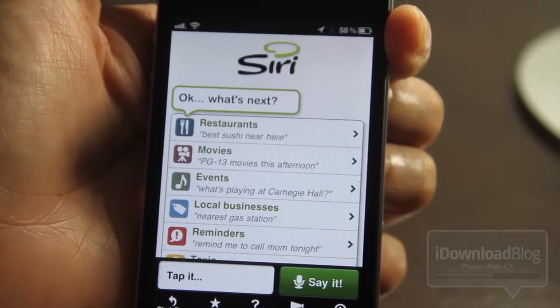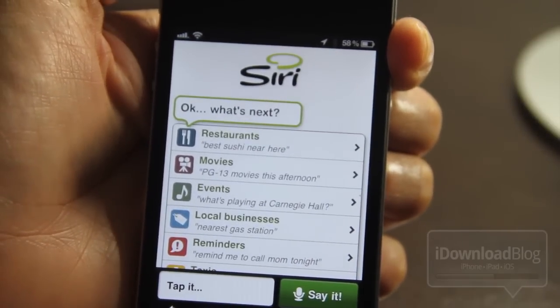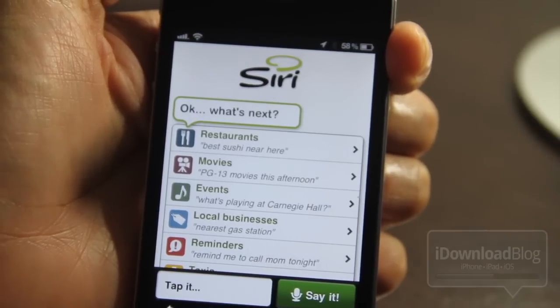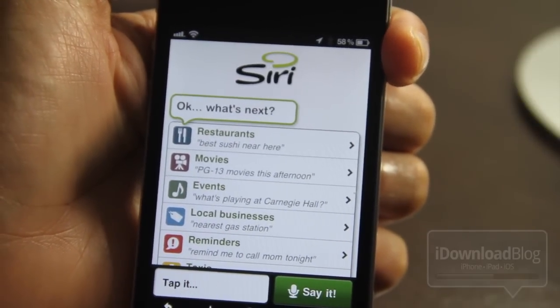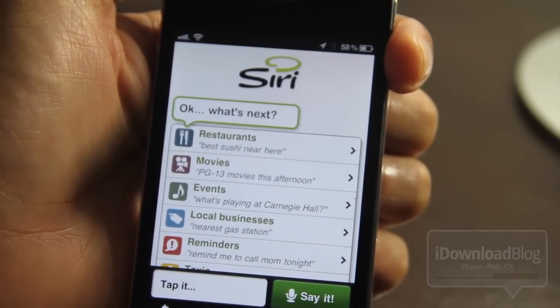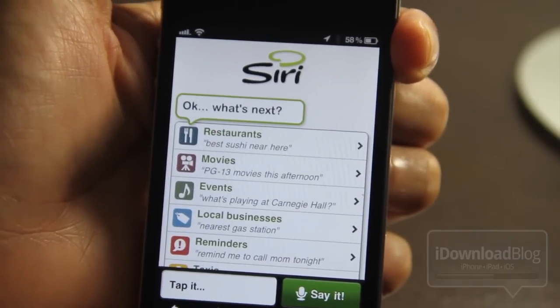You get a pretty good indication of what to expect by running Siri on the iPhone 4, and it also bodes well for those of you who are hoping this will actually be ported over to the iPhone 4 — because it's obvious the iPhone 4 can handle some of the basic Siri functions. Of course on the iPhone 4S you get a lot more functionality: it can send text messages, schedule appointments for you, and probably do a lot more.